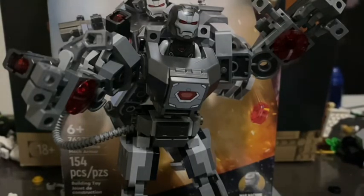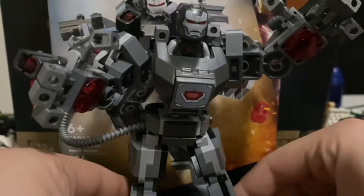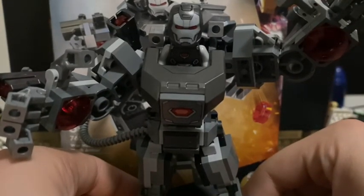Hello everyone, welcome to another review. This review is kind of special because I ended up getting this new Marvel mech early at Kohl's. Basically it is 154 pieces, retails for $14.99 in the United States, and will officially release on January 1st, 2024.